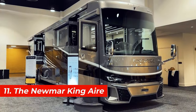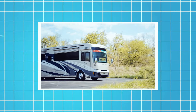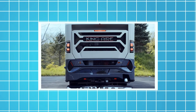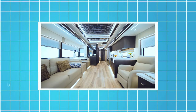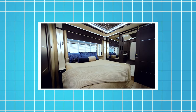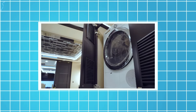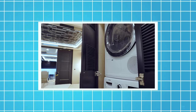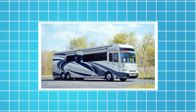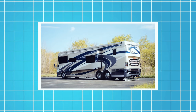Number 11, the Newmark Kingair. This motorhome is based on the Spartan K3 GT bus chassis. It's 45 feet long and 13 feet high and can accommodate up to six people. It has a comfortable living area, a kitchen, a bathroom, and a main bedroom with a king-sized bed. It also has a slide-out dinette, a fireplace, a dishwasher, and a washer and dryer. The Newmark is equipped with a 605-horsepower engine, a six-speed automatic transmission, and a rear-wheel drive system. The price of this motorhome starts from $1 million.